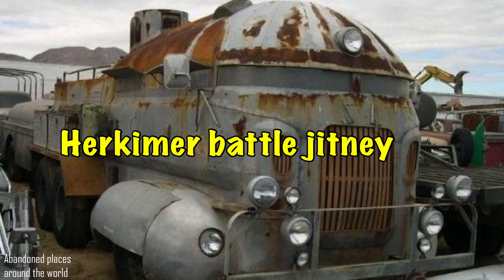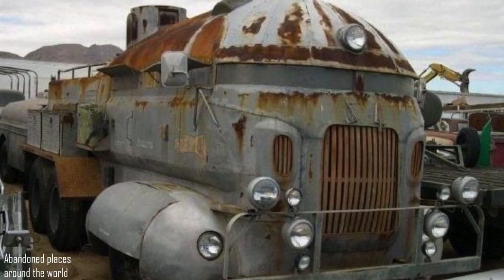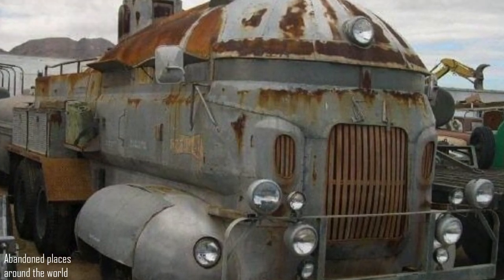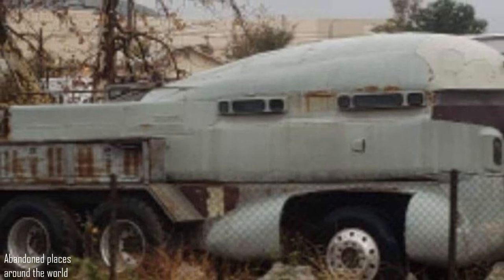Herkimer Battle Jitney. In fact, Herkimer Battle Jitney is an armoured tank which was created specifically by the military for purely defensive purposes. At some point it was abandoned for years, and then it was sent to the dump.